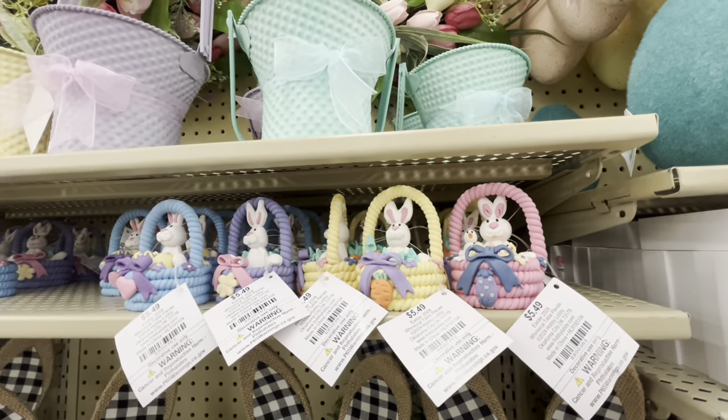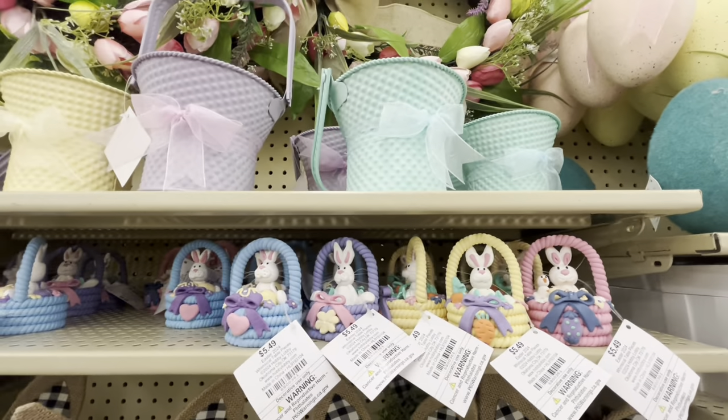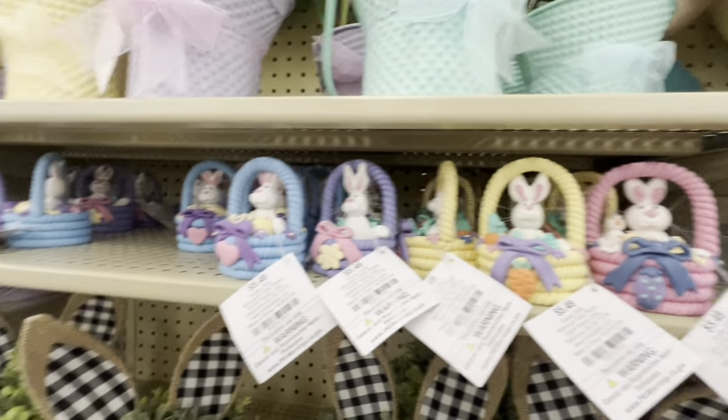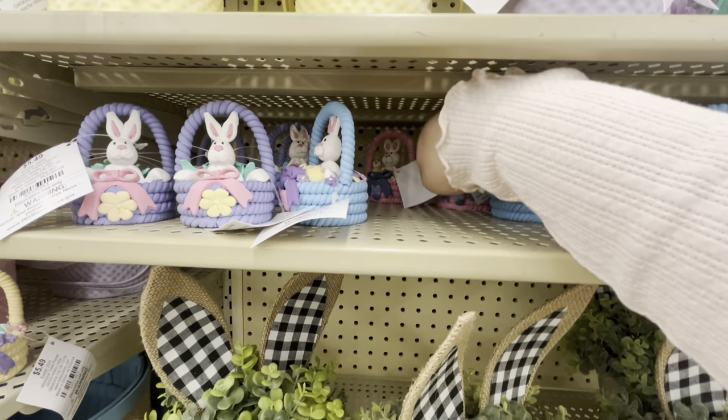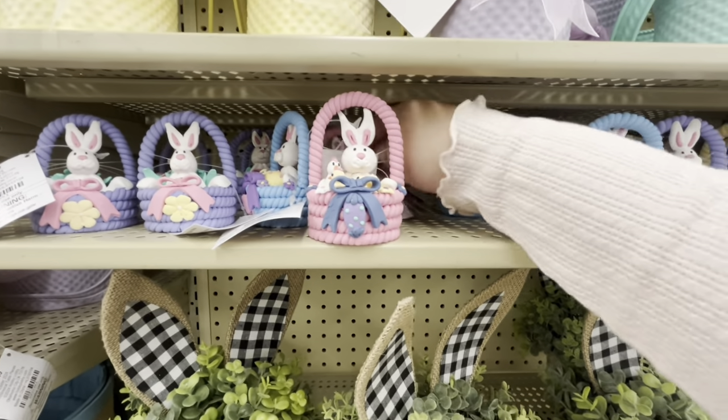There are only four left of this one — I really want to buy it now and get a price adjustment when they go on sale. That's how much I love these. I think that's what I'm gonna do with the pink since they only have four. They might restock, but just in case they sell out.